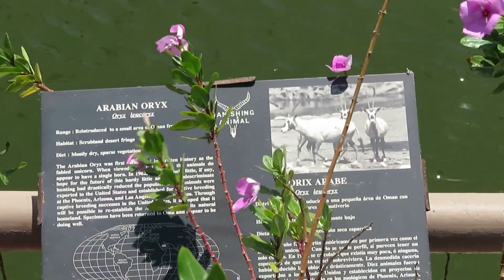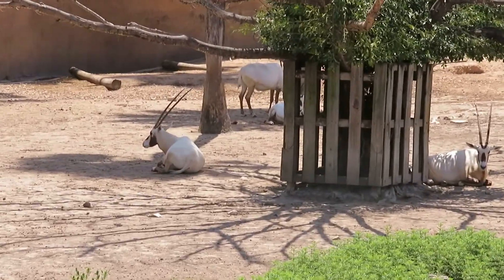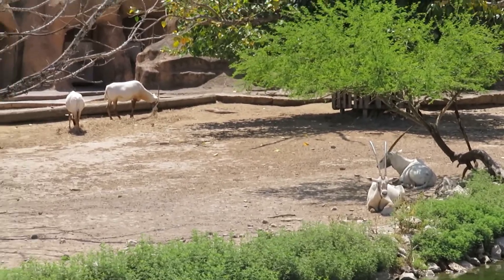We got Arabian oryx — there's all the Arabian oryx right there. Some of them here, some of them there.